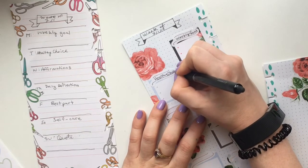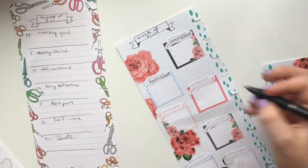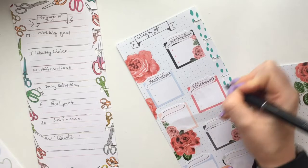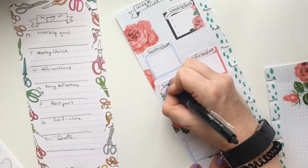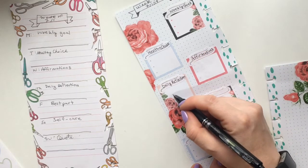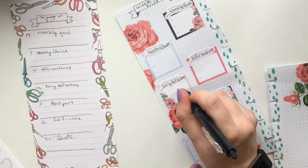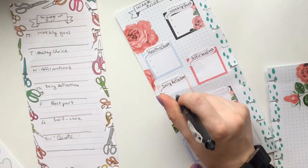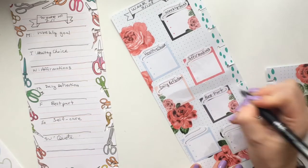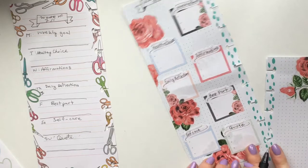'Healthy choice' is anything you did well with eating — maybe you ate really well that day. If anyone has suggestions for a healthy breakfast, that would be great because I'm bad at forgetting breakfast. 'Affirmations' is basically positive self-talk. 'Daily reflection' is something from AA — it's like a reading I try to do every morning to start your day, usually reflecting the AA text. 'Best part of your day' is a favorite — Saturday will be self-care and Sunday will be a quote.